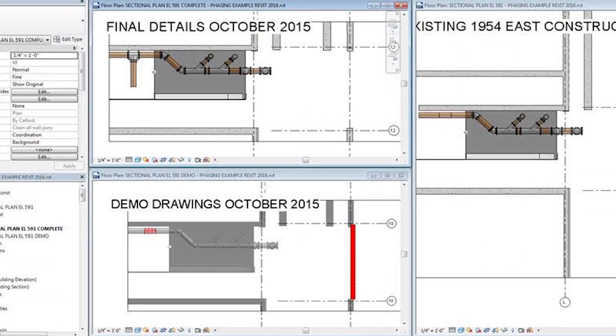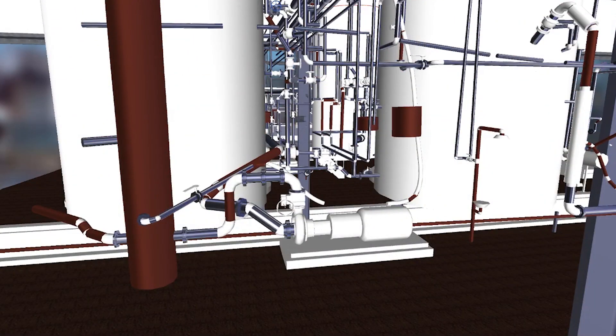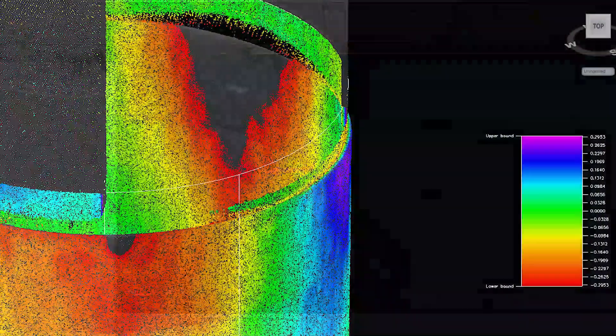Our engineers work closely with each client to develop project layering, phasing and sequencing, P&IDs, equipment tagging, pipe scheduling, and custom content. Our modeling team can assign pipe material specifications, build custom libraries, conduct volume calculations, and deformation analysis.